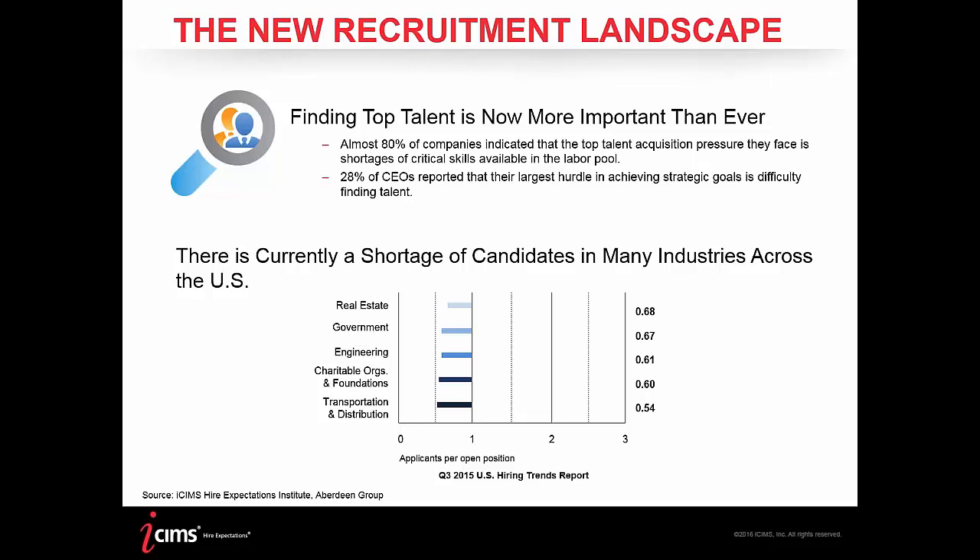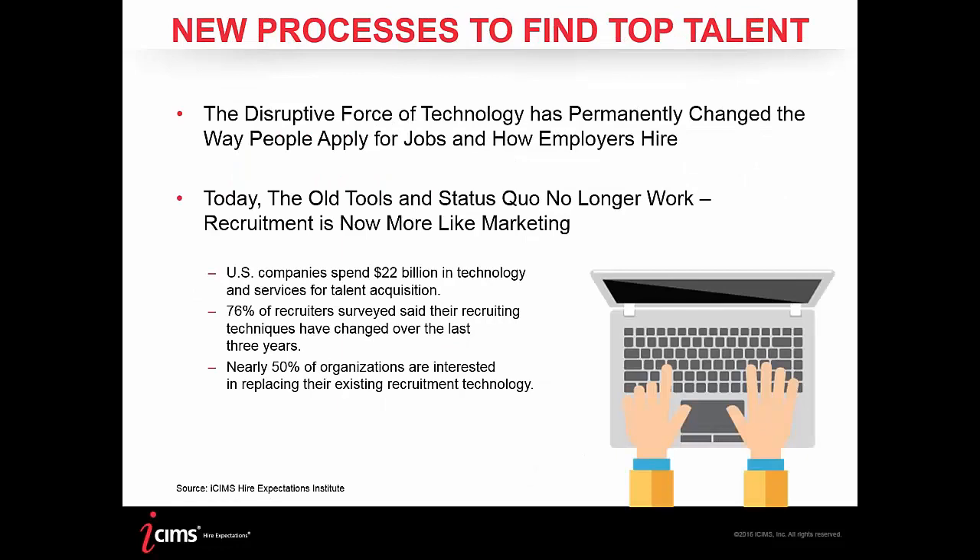Some of the new processes identified to acquire top talent focus a lot around technology. A lot of the old processes just don't work as effectively as they used to, whether it be screening candidates or even how candidates apply to jobs. Our research indicates that finding talent is shifting more towards marketing strategies, with recruiters pitching to candidates to ensure they're attracting top talent.